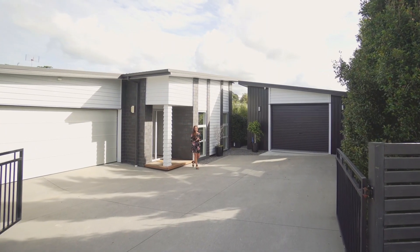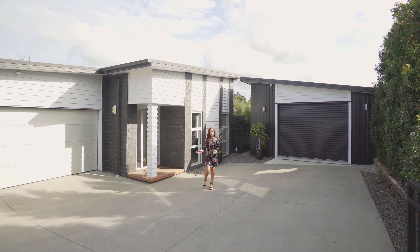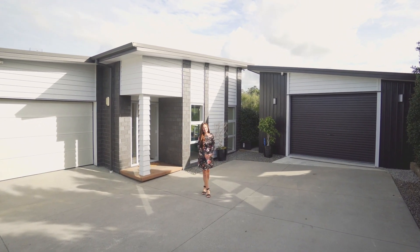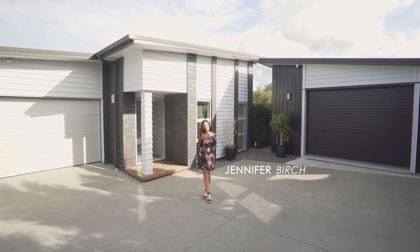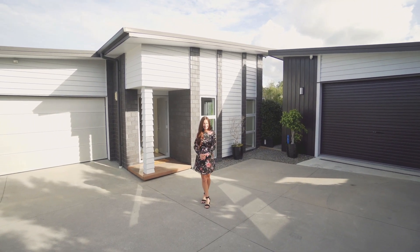Privately located on almost 900 square meters, this modern and stylish home offers lifestyle living. It is just minutes away from Swanson and Westgate. Hi, I'm Jennifer, and I'm really excited to introduce you to this special property in Swanson.